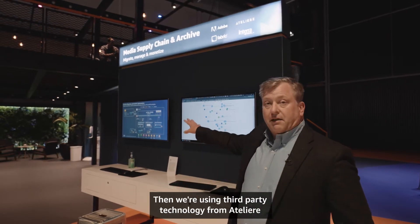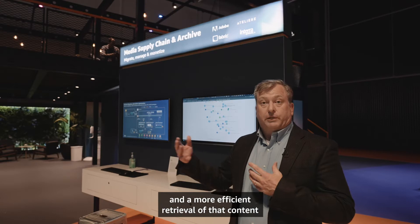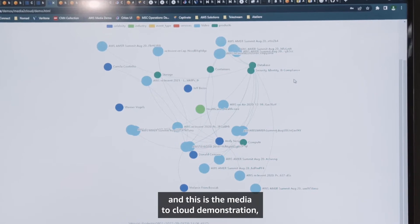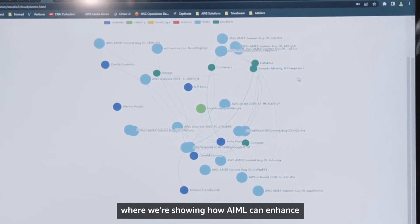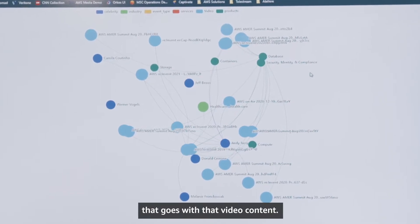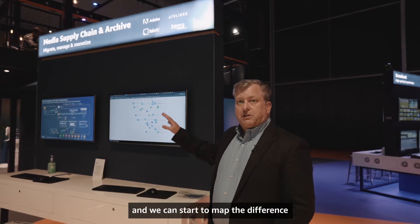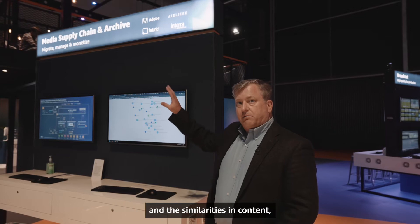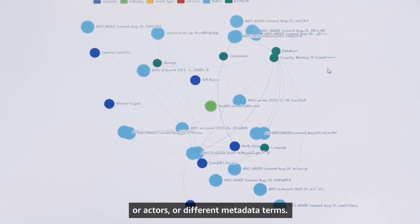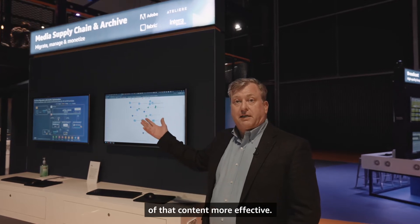We're using third-party technology from Atelier to de-duplicate that content, making for more efficient storage and more efficient retrieval based on the metadata. Moving over here, this is the media cloud demonstration where we're showing how AI/ML can enhance metadata creation for video content. One of the enhancements we're showing this year is the addition of Amazon Neptune, a graph database, which lets us map differences and similarities in content as well as relationships between content types, actors, or different metadata terms — making retrieval easier and personalization more effective.